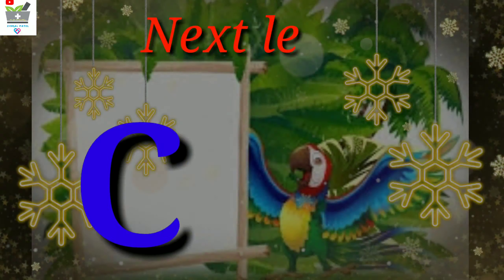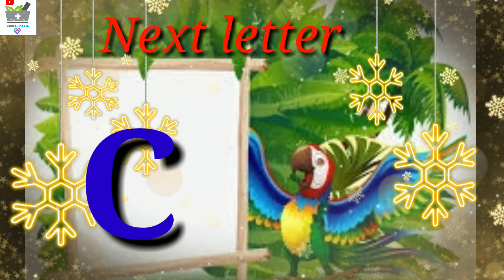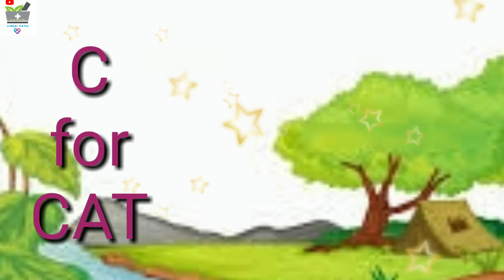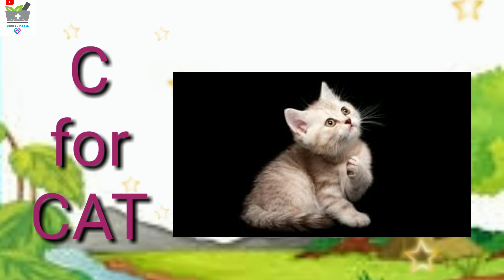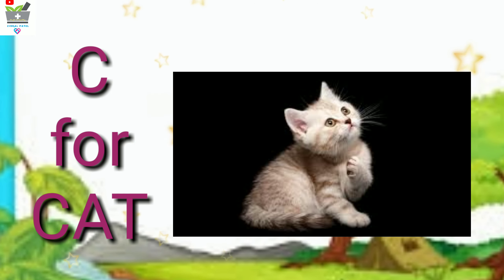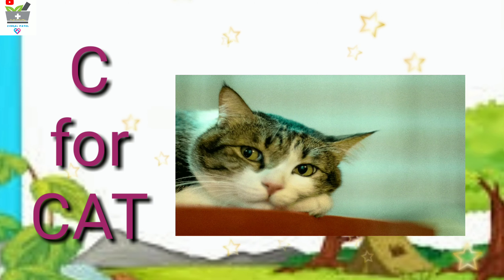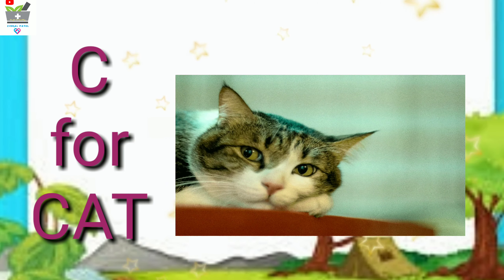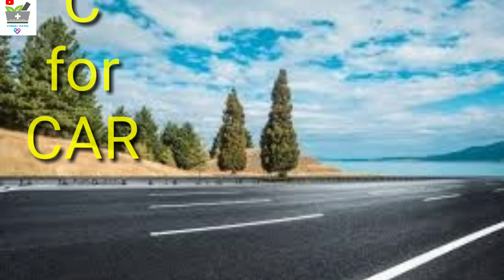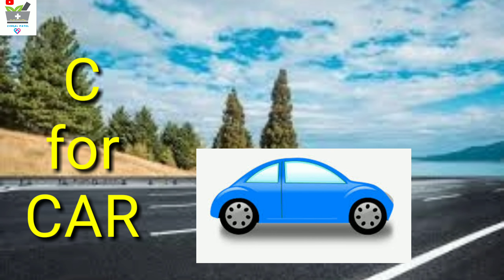Our next letter is C. C for cat — you can see a very cute cat. The cat is opening and closing its eyes. Another meaning: C for car.